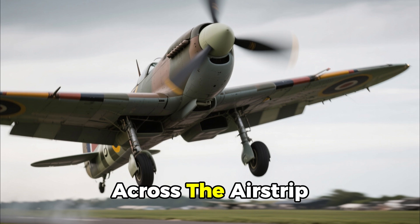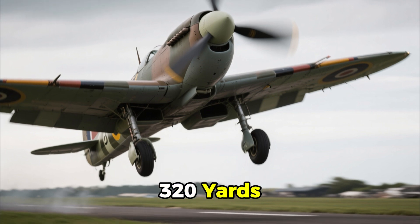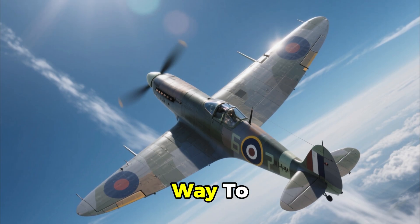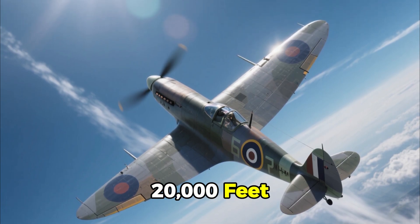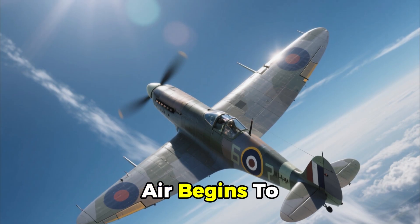The Spitfire roars across the airstrip. Takeoff run: 320 yards. Eleven minutes later, it claws its way to 20,000 feet, reaching its service ceiling at 32,000, where the thin air begins to choke the engine.